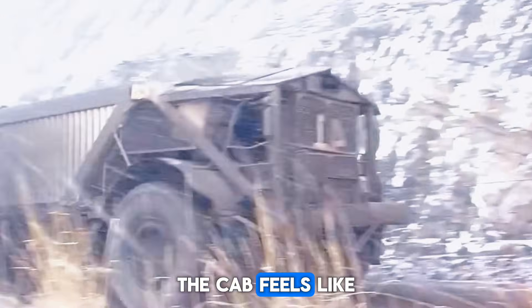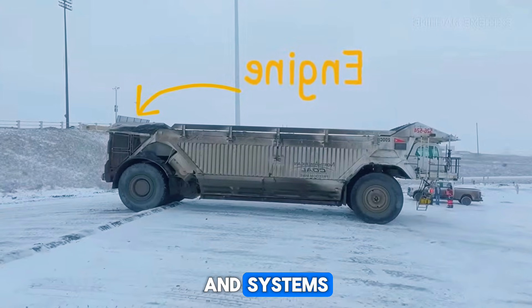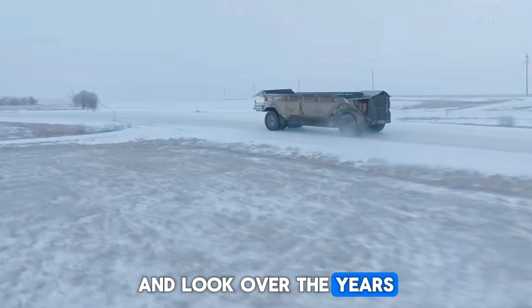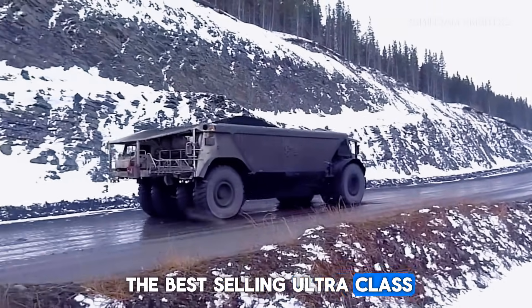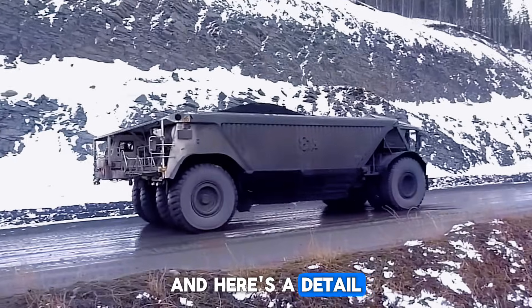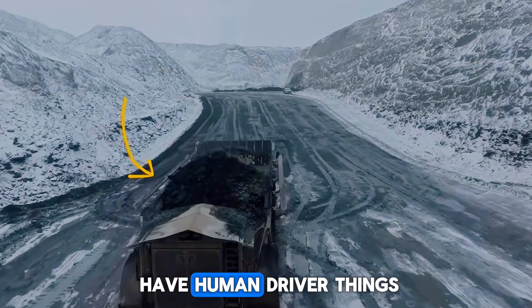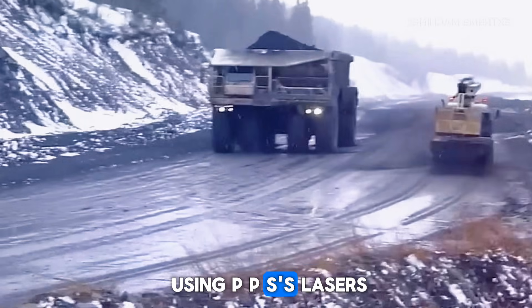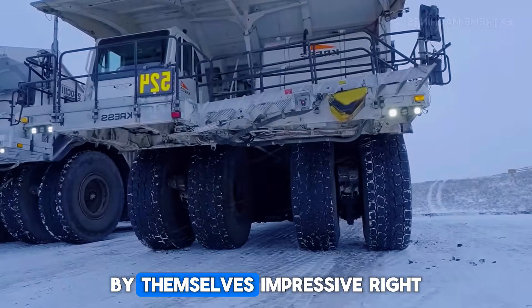For the operator, the cab feels like a small control room: huge windows, digital displays, and systems that constantly monitor temperature, power, and load. Over the years, thousands of 930Es were sold, making it one of the best-selling ultra-class haul trucks ever. And here's a detail that sounds like science fiction — in some mines, these trucks don't even have human drivers anymore. They're controlled by autonomous systems using GPS, lasers, and sensors, moving around like giant robots carrying hundreds of tons by themselves.